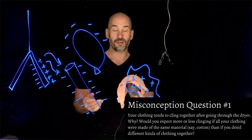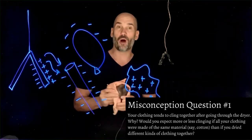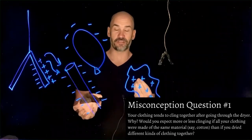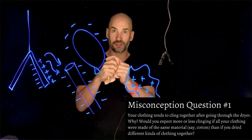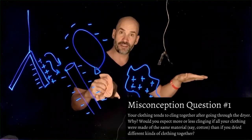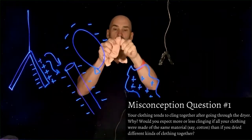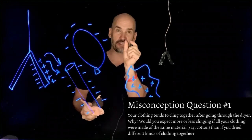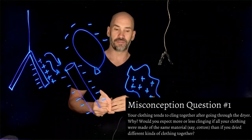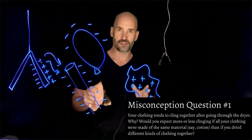So with identical materials you wouldn't really get that static cling. For those who want to prove to themselves that this really is a static electric effect: next time you pull laundry out of the dryer, turn the lights off and pull it apart right in front of you. You will actually see little mini lightnings jumping from one piece of clothing to the other — really fun and really cool the first time you see it.